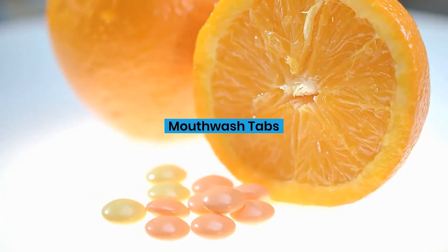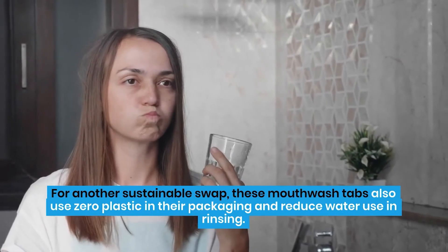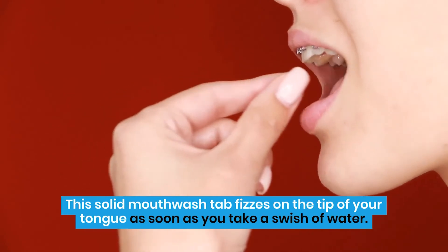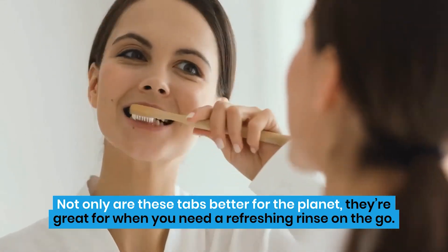Mouthwash Tabs. For another sustainable swap, these mouthwash tabs also use zero plastic in their packaging and reduce water use in rinsing. This solid mouthwash tab fizzes on the tip of your tongue as soon as you take a swish of water. Not only are these tabs better for the planet, they're great for when you need a refreshing rinse on the go.